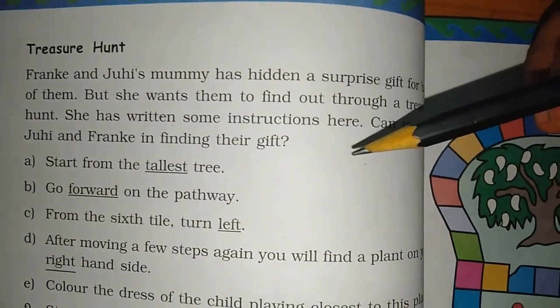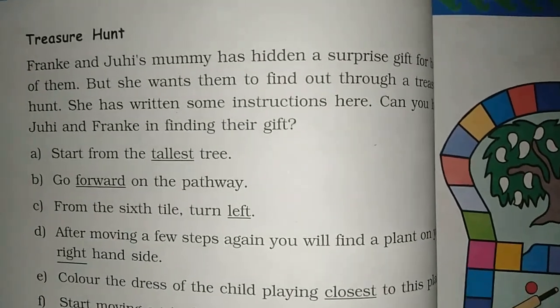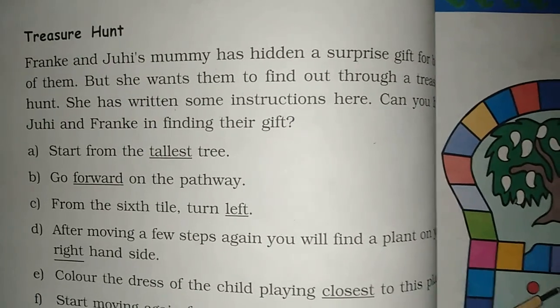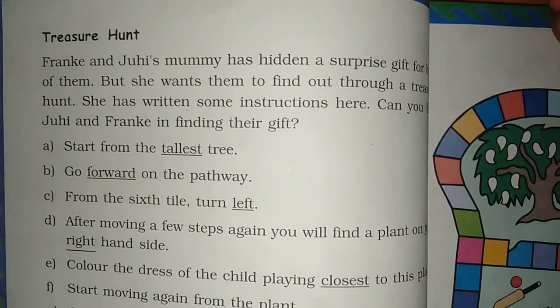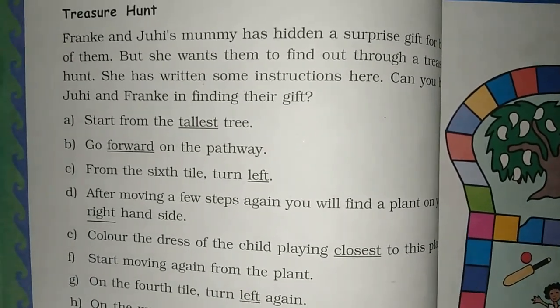Treasure hunt! Frank and Juhi's mummy has hidden a surprise gift for both of them. Frank and Juhi are two children. She wants them to find it through a treasure hunt — she doesn't want to give them the gift directly.